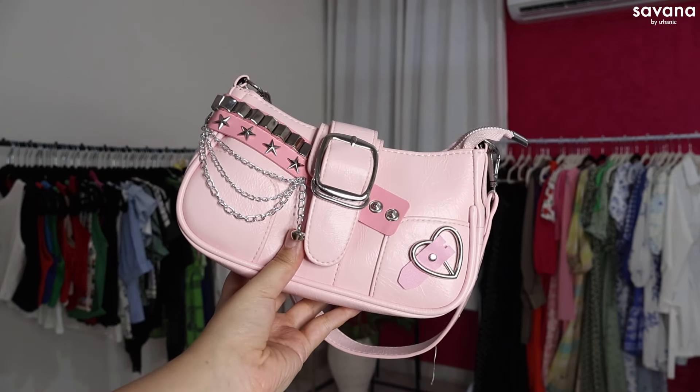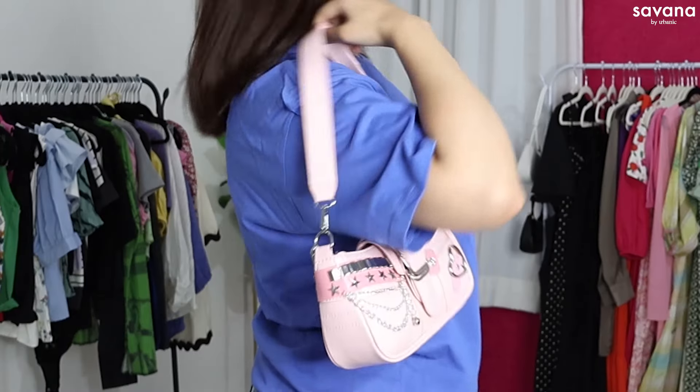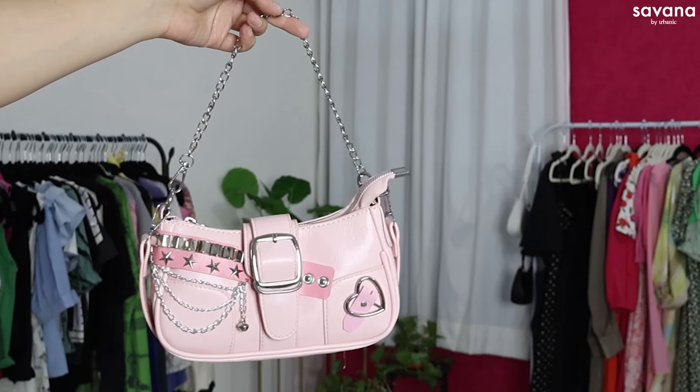Last but definitely not the least are two very cute bags — two more of my favorite items from this video. The first one is this very cute pink bag with silver detailing. I don't have a lot of bags with silver detailing, so I love that this has a ton of silver detailing. It's giving very Korean fashion vibes. I love the size — it's a perfect snug fit with the perfect strap length. They've also included a silver chain, so you can use whichever you want — the chain is removable. The bag is very lightweight and comfortable to wear.